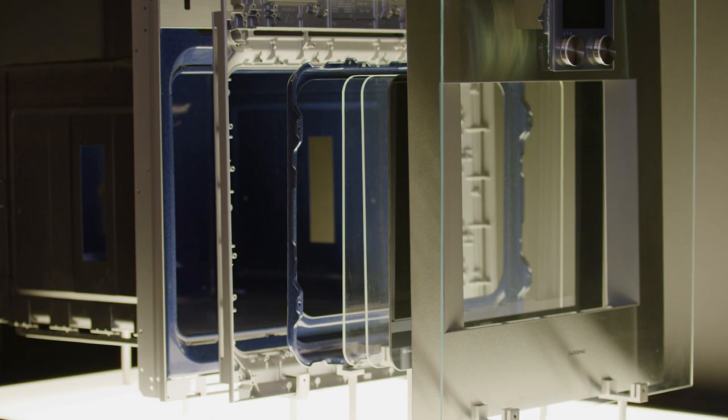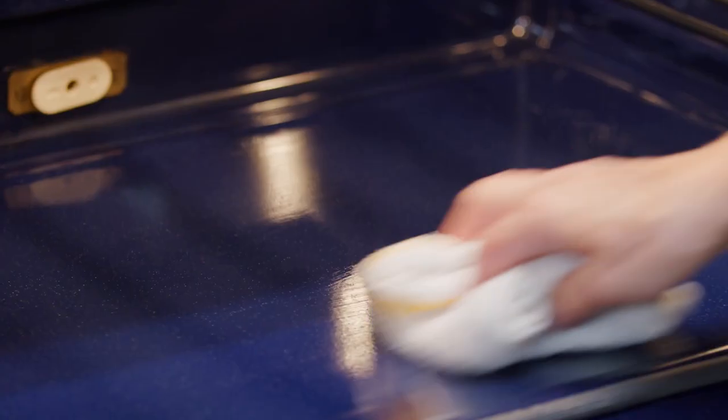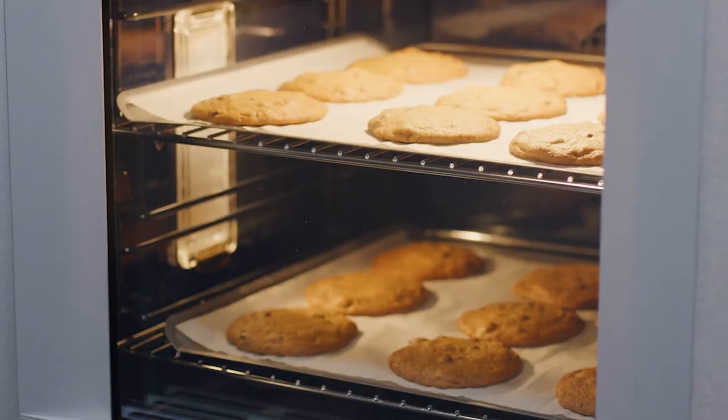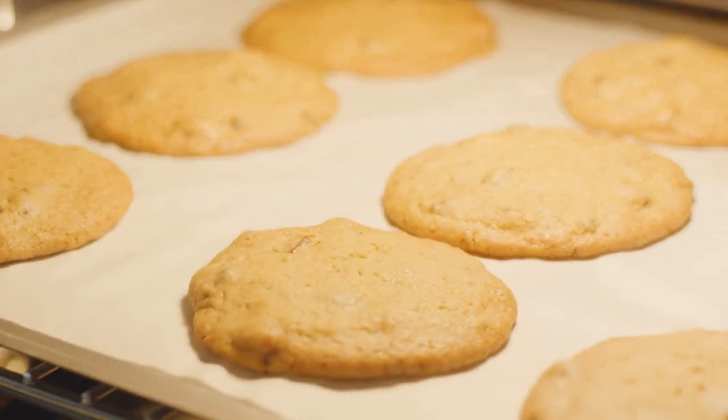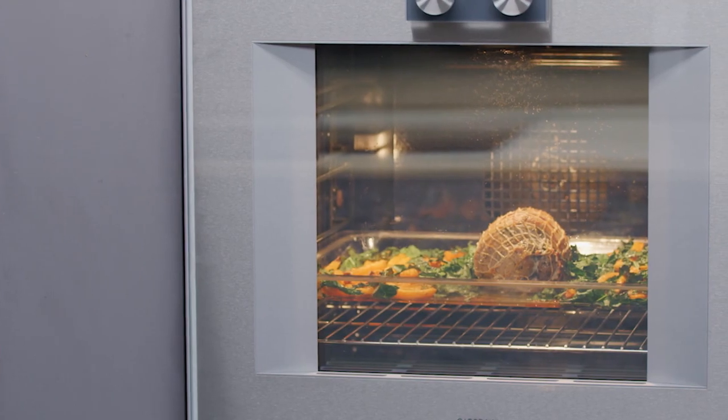A closer look at the interior reveals a Gaggenau hallmark: the signature cobalt blue enamel. Not only is this enamel very durable, it makes it easier to keep the oven clean, and combined with the lighting, ensures there is no distortion when food is on view. Those with an open kitchen will also appreciate the built-in heated air catalyser that minimizes grease and odors.